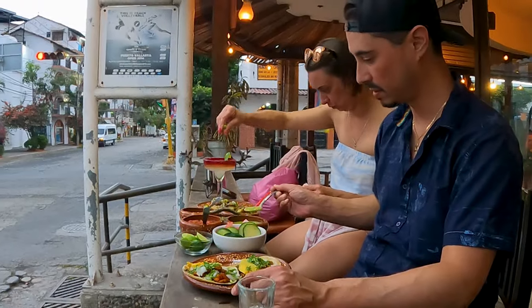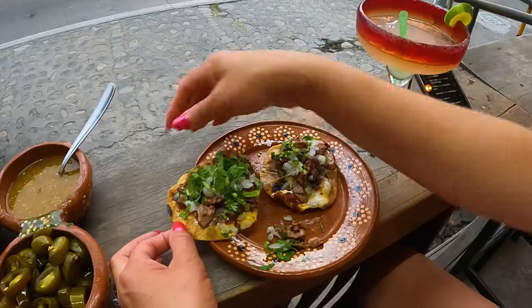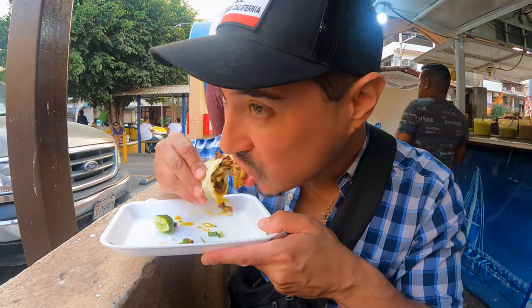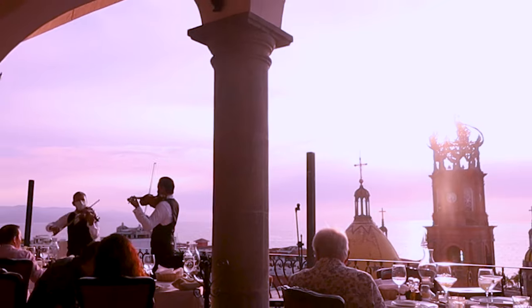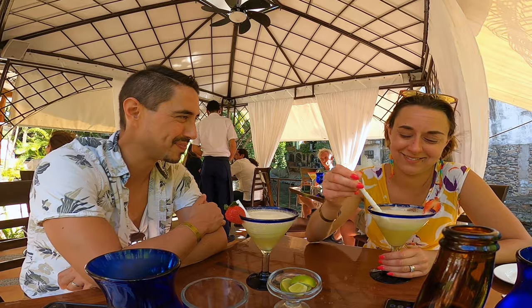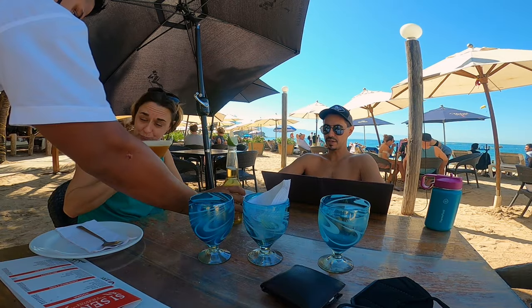It's a foodie's paradise here — there's every type of international cuisine you could possibly imagine available. You can find everything from fresh, delicious, authentic street tacos to four-star world-class restaurants. There's a creative craft cocktail scene in the city, and you'll find plenty of oceanfront restaurants where you can eat with your toes in the sand.